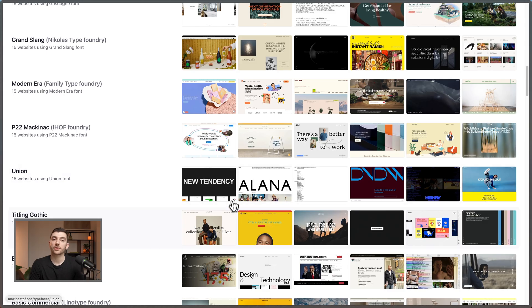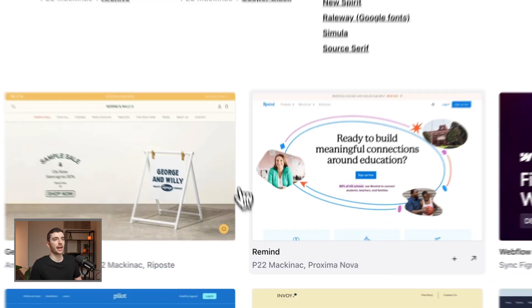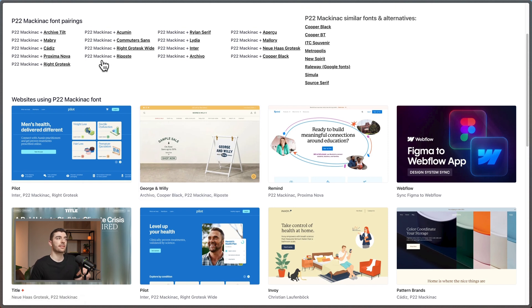When looking for fonts on this site, it also serves as design inspiration because you can see screenshots of different sites. I can click into one to see what the typography looks like and find different examples of it being used. One thing I really like is it has some nice font pairings with each typeface. Similar to Type Wolf, you also have similar alternatives inside here if you're looking for fonts that create a slightly different but obviously similar vibe.